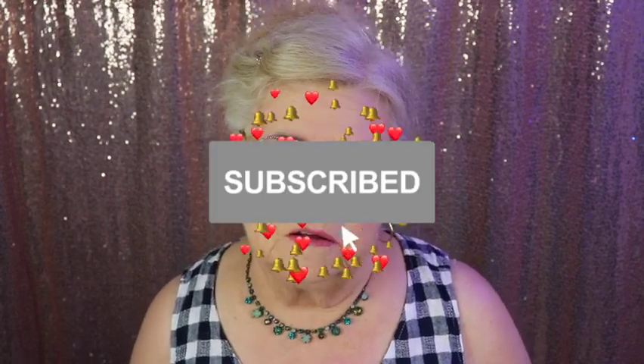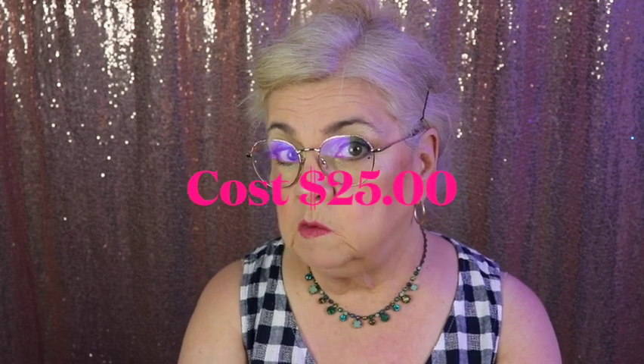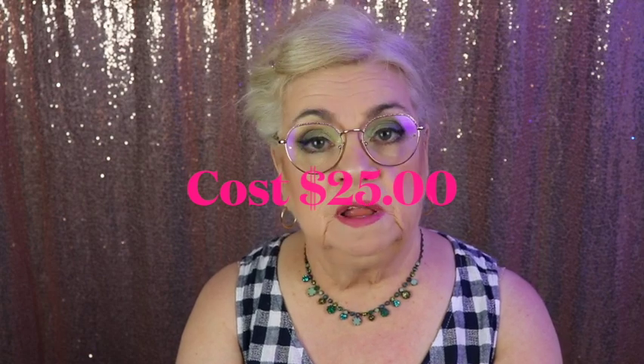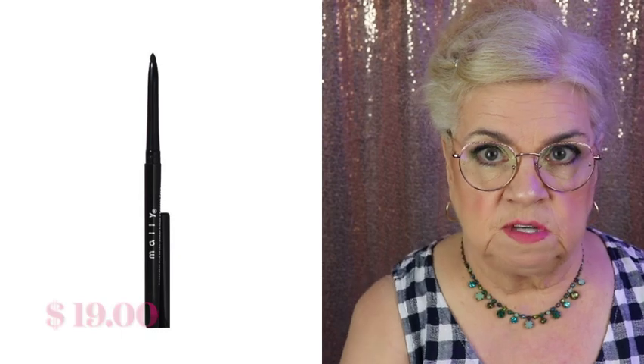If you haven't subscribed yet, I would really love it if you would — I'd love to have you join my family here. Hit the notification bell so you'll be notified when I upload my next video, and like this video. Comment too — I'd love to hear from you. Do you get BoxyCharm, and if so, are you enjoying this subscription? It seems to be one of the most popular ones out there, and I'm usually always happy with what I receive. You can't complain for $25 — I'll put up the retail prices and savings I received.